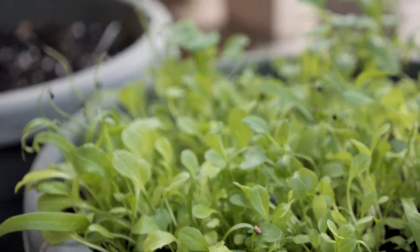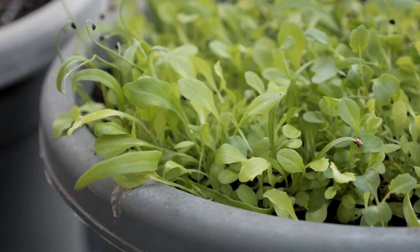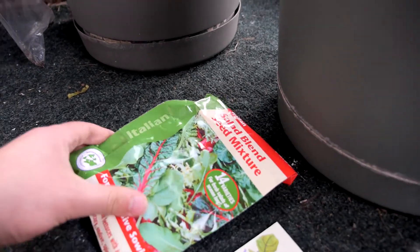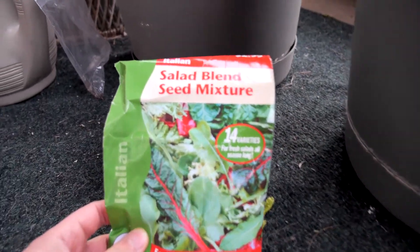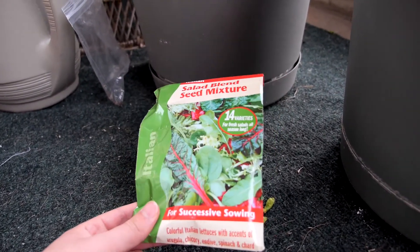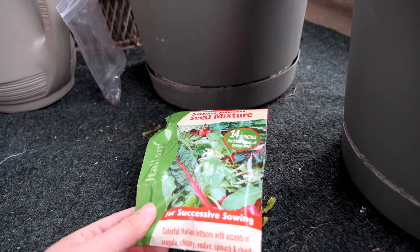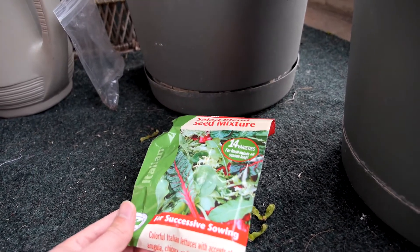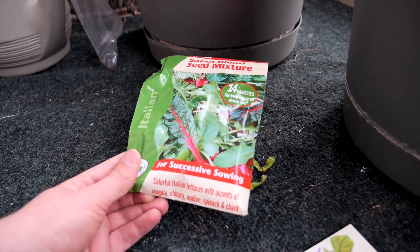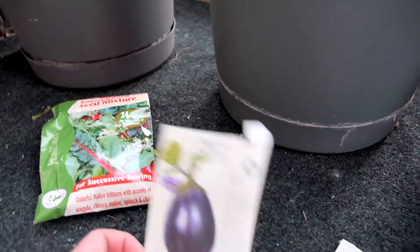So now, as promised, we're going to show you guys the possibilities because I saved the seed packages so we'd be able to do this. So here are the options. We have a package of just salad blend mixed greens — I don't know exactly what all. Here it says colorful Italian lettuces with accents of arugula, chicory — I think it's chicory, endive, spinach, and chard. I'm sure somebody in the comments will correct my pronunciation. So that's one option.